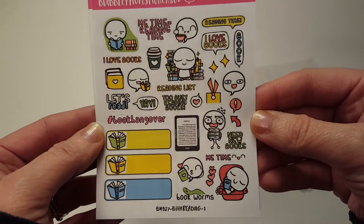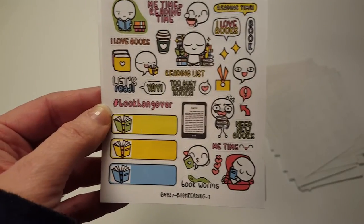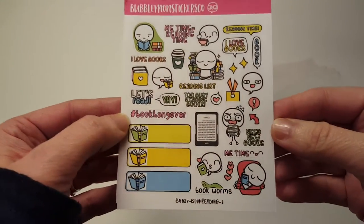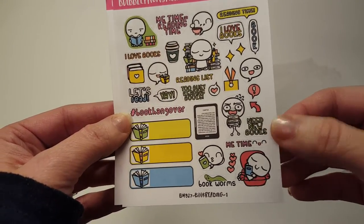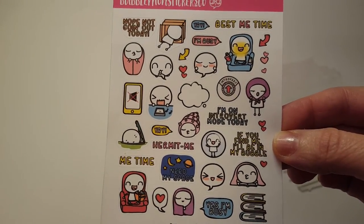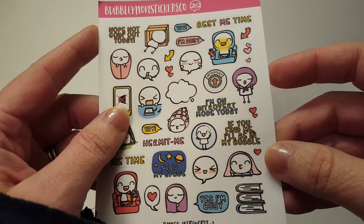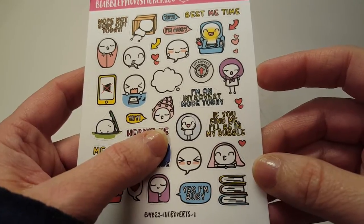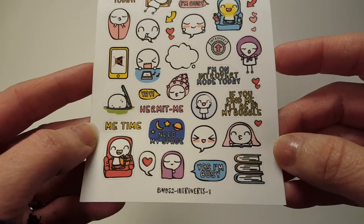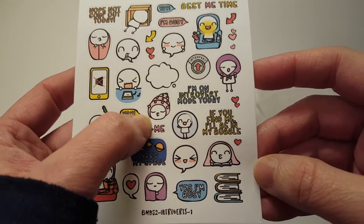Book reading — I put myself on a little bit of a break from reading books because I kept getting a couple duds in a row and I was like, I'm just gonna take a little break. And the last one I have is 'Introverts One' — 'Nope, not going out today,' 'Best me time,' 'I'm busy,' 'I'm on introvert mode today,' 'If you find me I'll be in my bubble,' 'Need my space,' 'Hermit me.' That's me at night, my little burrito. Love these. So yeah, that is everything I got from Bubble Monsters Stickers.